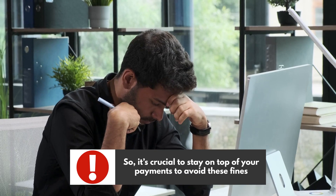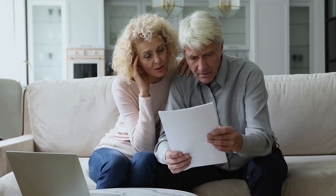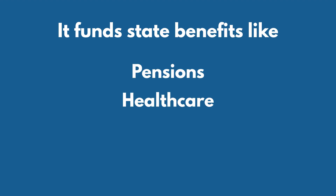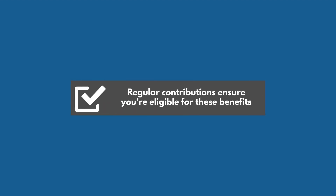It's crucial to stay on top of your payments to avoid these fines. Understanding national insurance is essential — it funds state benefits like pensions, healthcare, and unemployment aid. Regular contributions ensure you're eligible for these benefits.